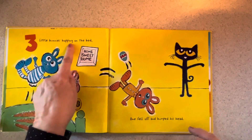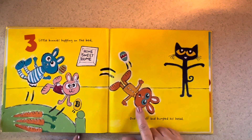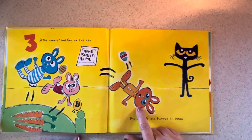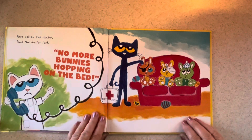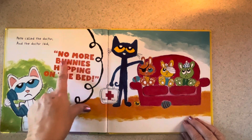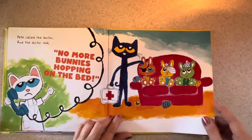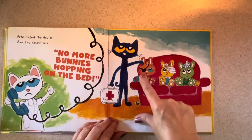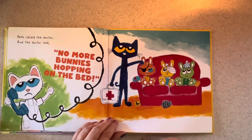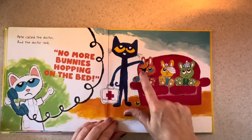Now there are three little bunnies hopping on the bed. One fell off and bumped his head. So which color bunny fell this time? Did you say orange? You're right — orange as a carrot. Pete called the doctor and the doctor said louder this time — look how big the letters are — no more bunnies hopping on the bed. The third bunny is having treatment, maybe he hurt his eye. He's got a patch on. So we've got an ice pack, a bandage, and an eye patch.